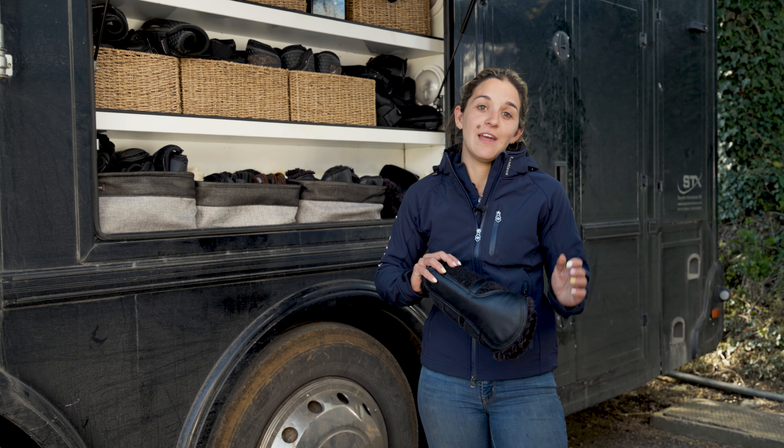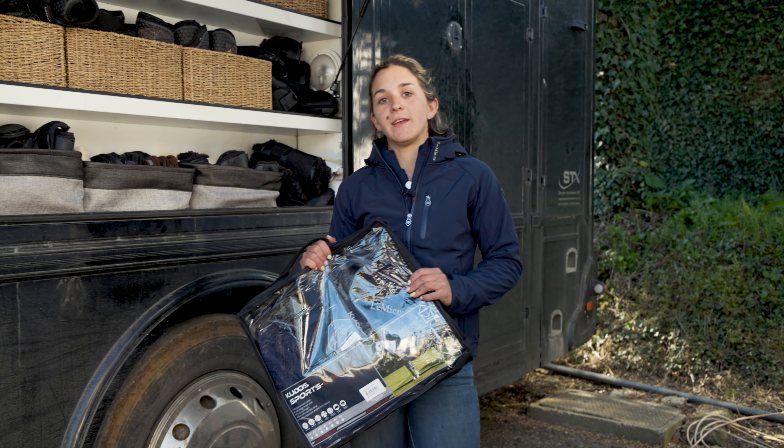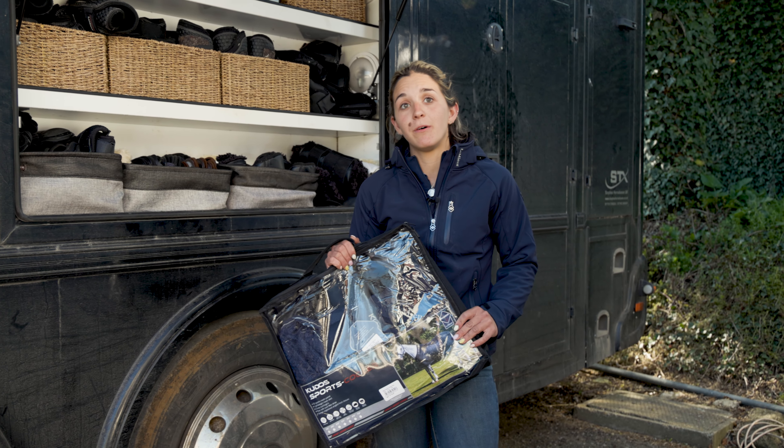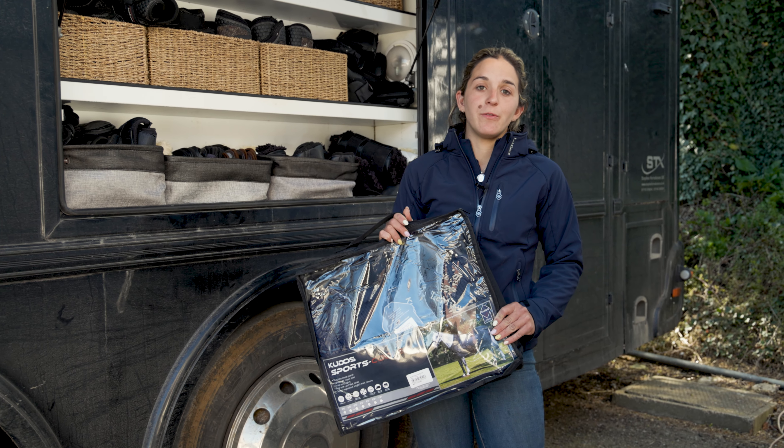Some of the products that I like are the fleece-lined brushing boots. They're super easy to put on and off and you know that your legs underneath are going to be as they were when you put them on. They don't leave any lines and no rubs.